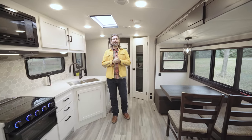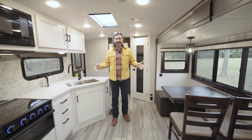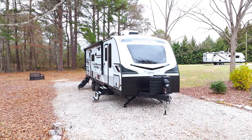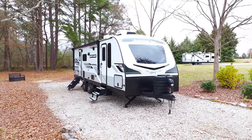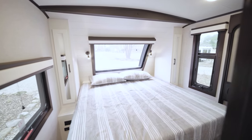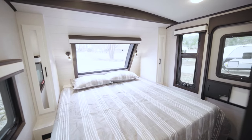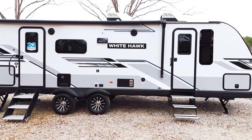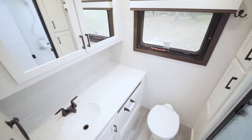Welcome back to the RV Rundown. I'm your host Barry, and today we're standing inside a 2024 Jayco Whitehawk 27RB. This is a great travel trailer for couples or solo travelers. It's laid out super well with a lot of great features, and it's a rear bath model with a big rear bath.